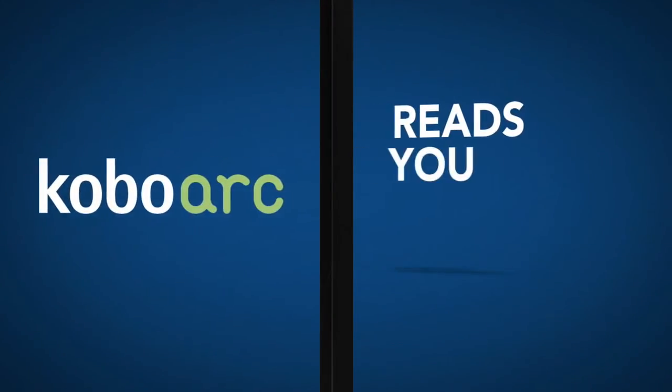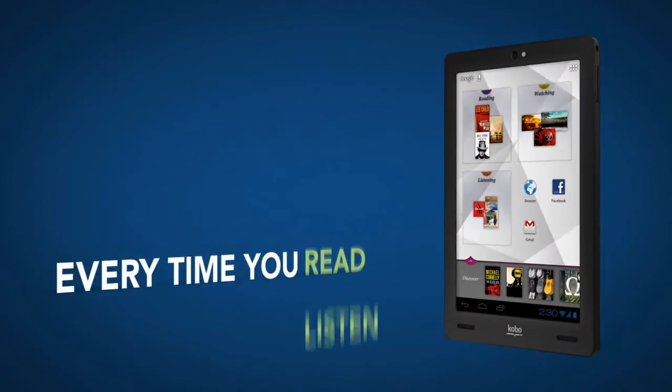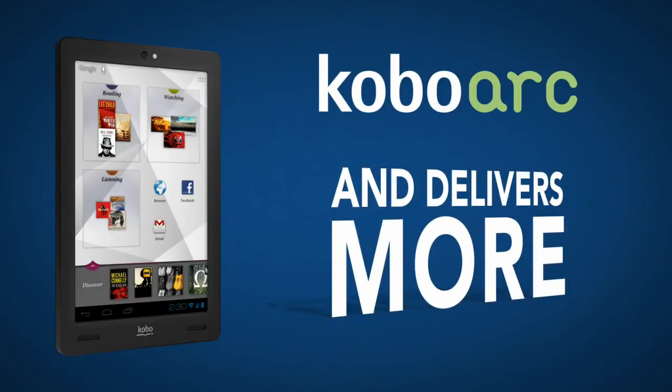Kobo Arc reads you like a book. Every time you read, listen, or watch, Kobo Arc learns what you like and delivers more for you to love.